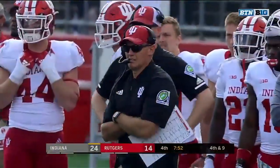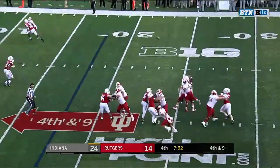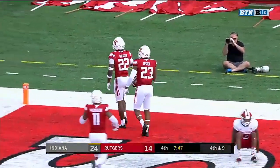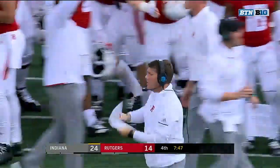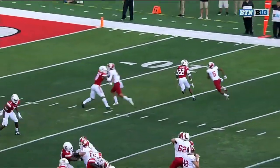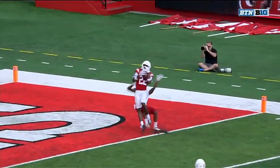Now in the fourth. Peyton Ramsey needs nine yards — he's going for everything, the end zone — and it's intercepted, picked off by Damon Hayes, the junior safety. Then it takes a touchdown and a field goal to tie you.